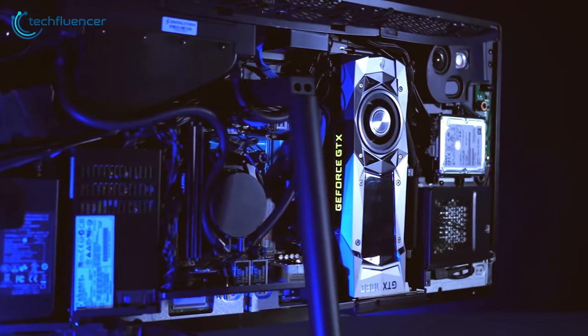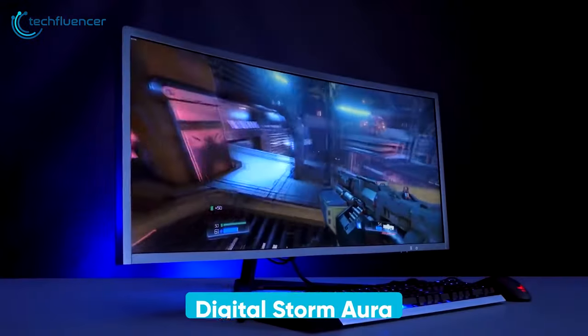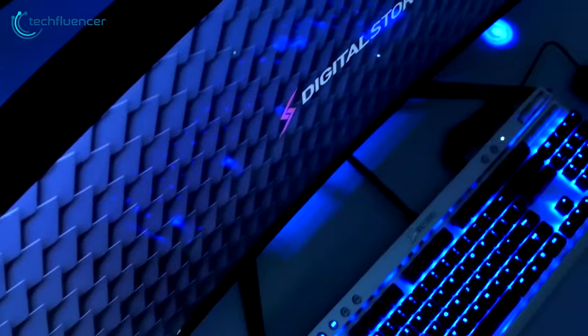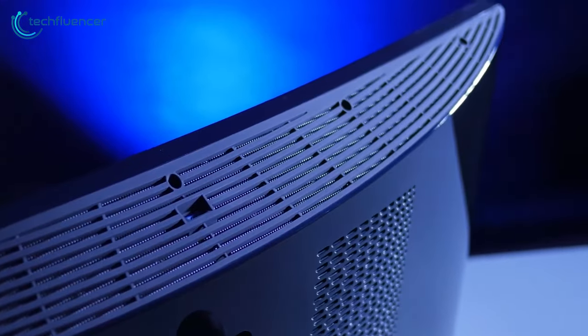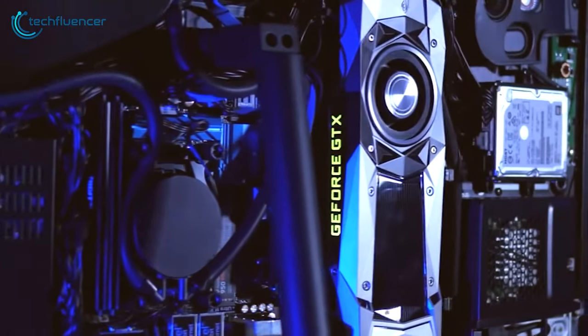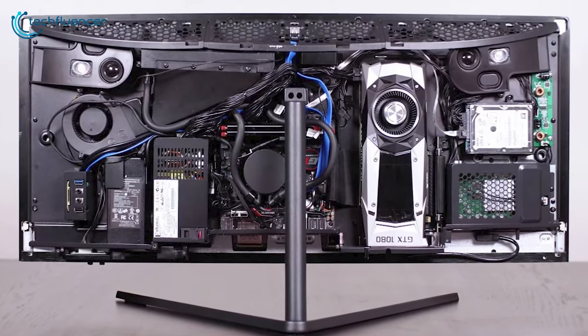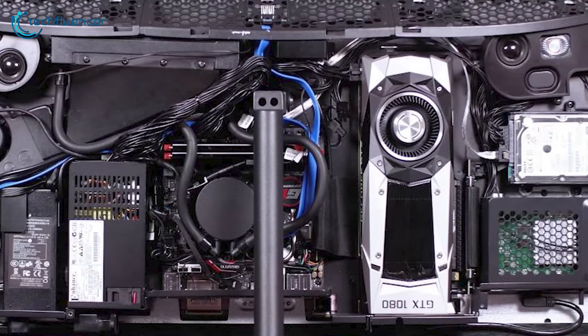Have you ever seen an all-in-one PC with a full-size GPU inside it? If not, take a look at the Digital Storm Aura 34, which is purely designed for gaming. It comes with an ultra-wide curved screen along with 1440p resolution. The most amazing thing about this PC is that it has a full-size GTX 1080 graphics card inside it, which is really an impressive feat for an all-in-one. Not only that, the internal components are fully upgradable, so you can easily change the hardware whenever you like.